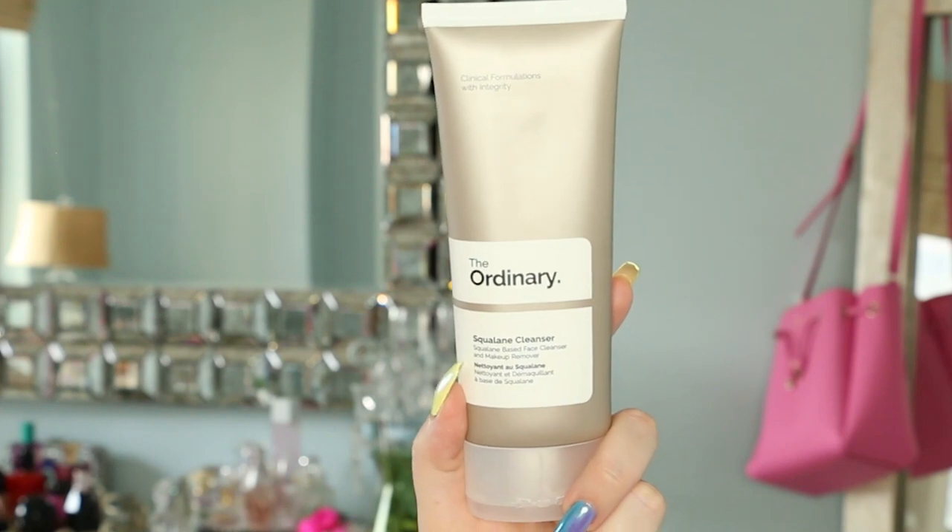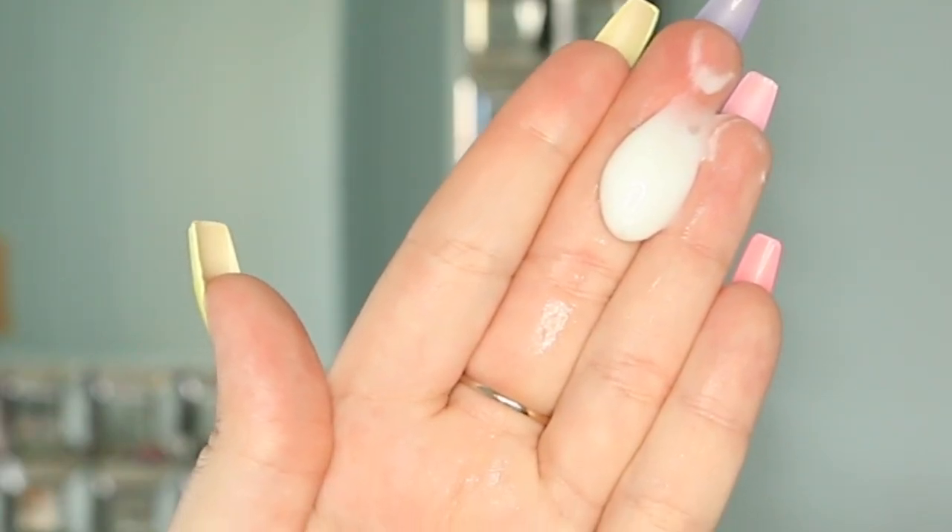The first cleanser is probably my favorite one. It is by The Ordinary and this is their Squalene Cleanser. If you've watched any of my videos, you know how I feel about the ingredient squalene. I feel that everyone over the age of 25 should be adding squalene into their skincare routine. It has completely transformed my skin, giving me such a nice glow and really youthful looking skin. When I tried this product out, it pretty much completely mimicked and is better than the Dermalogica, and it's about half the price.